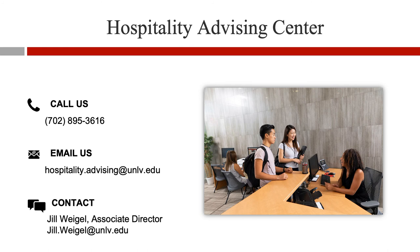If you have any additional questions or concerns, please feel free to call us at 702-895-3616 or email us at hospitality.advising@unlv.edu. Students who want to meet with an advisor at UNLV should call 702-895-3616 to set up an appointment. Advisors may also contact our Associate Director Jill Weigel at jill.weigel@unlv.edu. We look forward to continuing our relationship with CSN Advising and hope you have a wonderful semester.